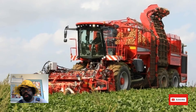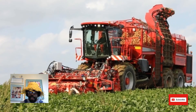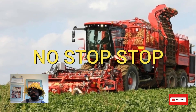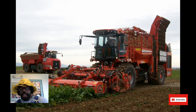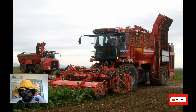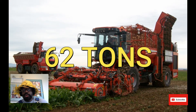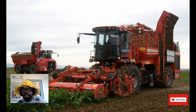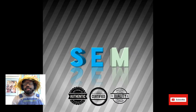At number one we have the Homer T4 40 Beet Harvester. This thing weighs in at an earth-shattering 62 tons. And that is our list — we will have a link in the description to the website that we used to get the information to help make this video.